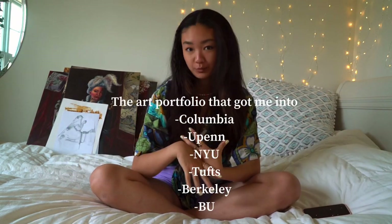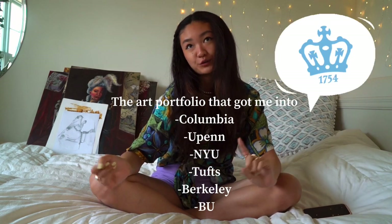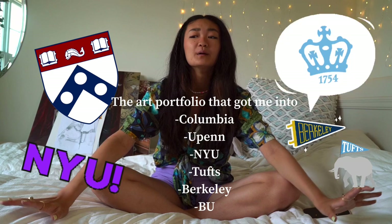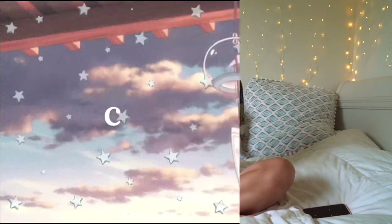Hey guys, welcome to today's video. I've been putting this off for so long, but today we're finally going to do it. I'm going to be showing you the art portfolio that got me into Columbia, UPenn, NYU, etc., and tell you a little bit about the process, my thought process, my artistic process. Let's get into it.